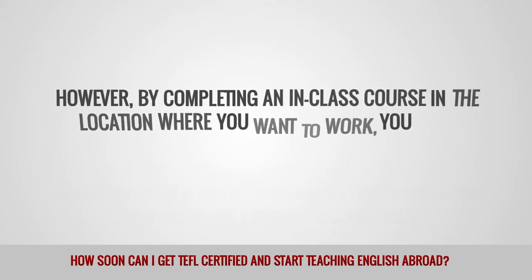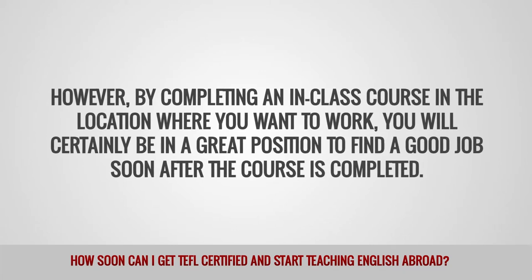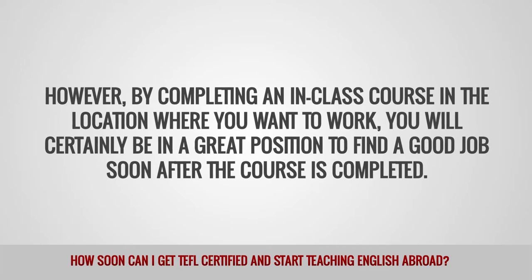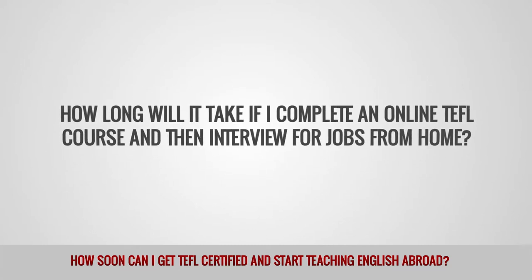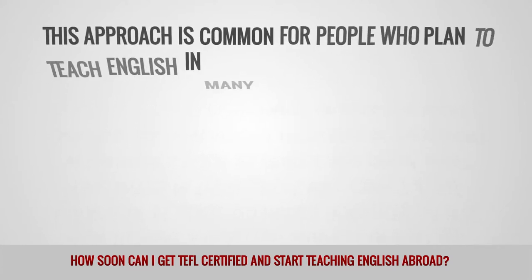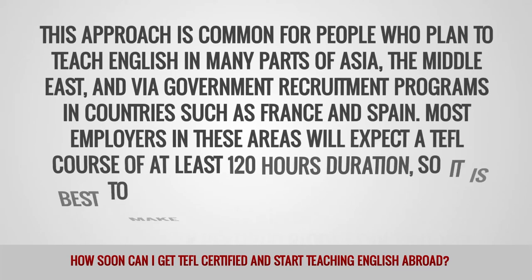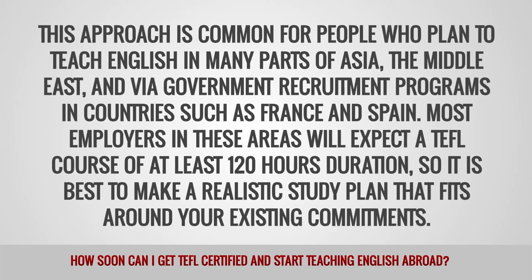However, by completing an in-class course in the location where you want to work, you will certainly be in a great position to find a job soon after the course is completed. How long will it take if I complete an online TEFL course and interview for jobs from home? This approach is common for people who plan to teach English in many parts of Asia, the Middle East, and via government recruitment programs in countries such as France and Spain.